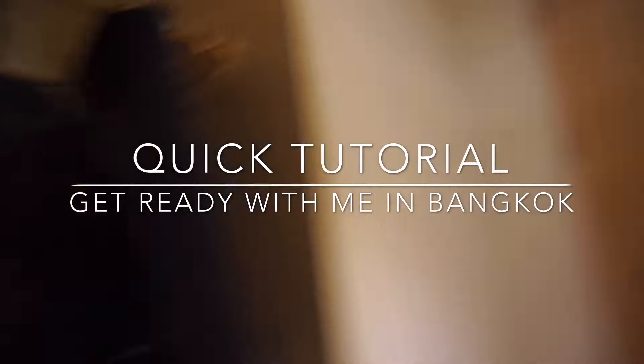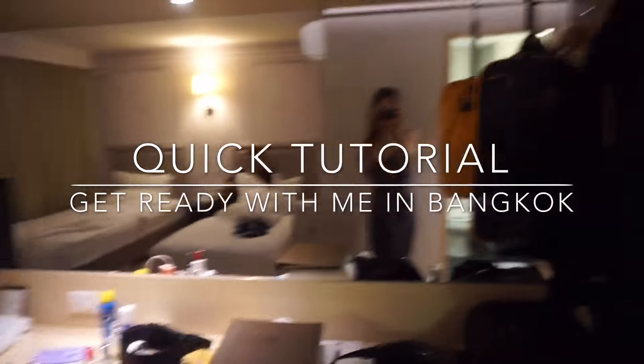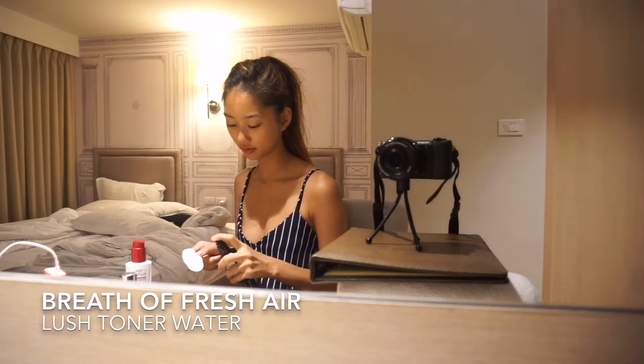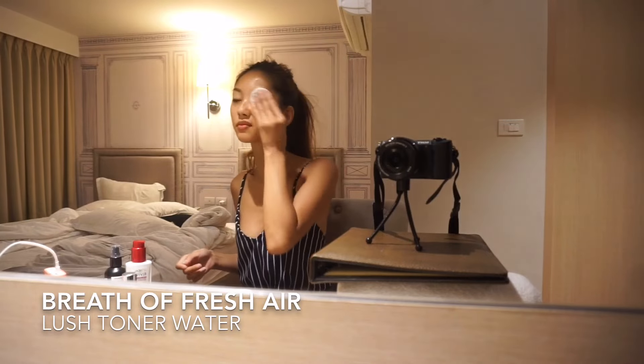Hey guys, so I went to Asia this summer and I made a quick tutorial for you guys on how I do my makeup when I'm on vacation. First, I start off with a toner to tone my face.